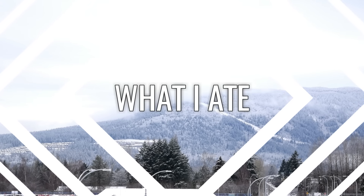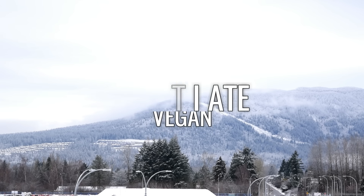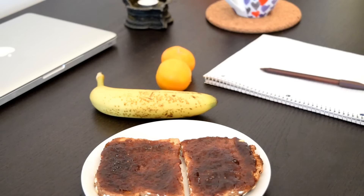Good morning! In this video I'm going to show you what I eat in a day following a low-fat vegan diet. All the cooking and baking I do is oil-free, so keep watching if you want some easy vegan meal ideas.